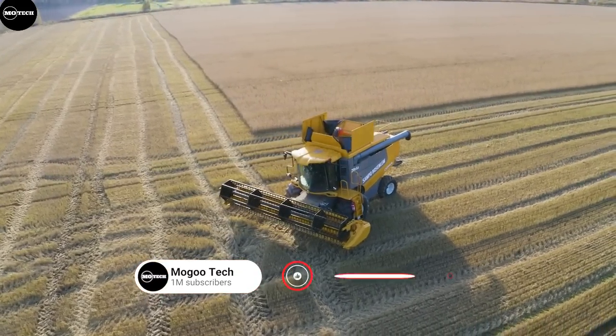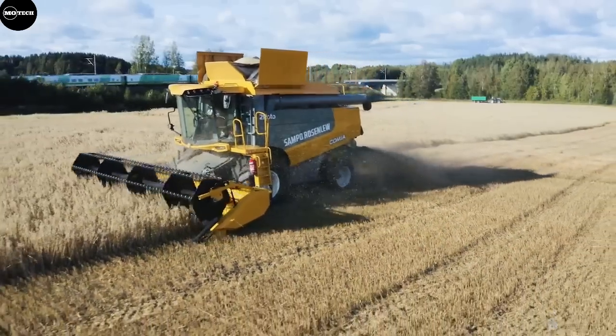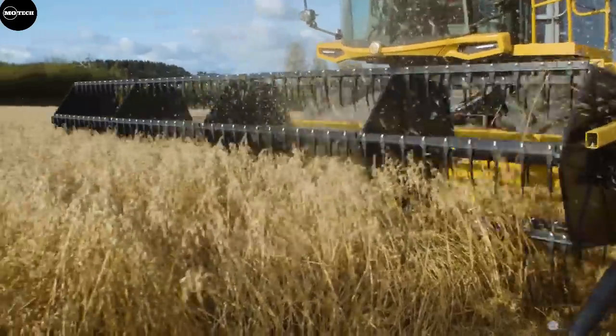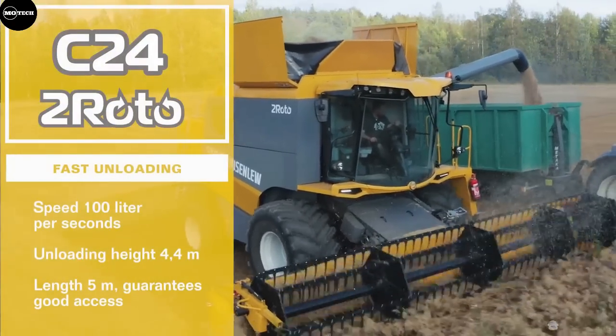It achieves threshing in the traditional way, but the rotors add separation capacity. It features a six-cylinder engine producing 300 horsepower, grain tank capacity of 10,000 liters, straw chopper of 3,800 revolutions per minute, and a cutting header of up to 9 meters long.